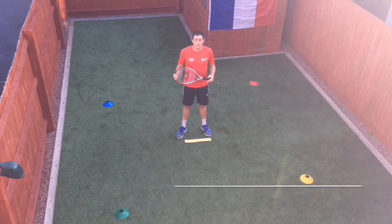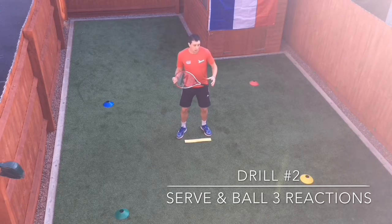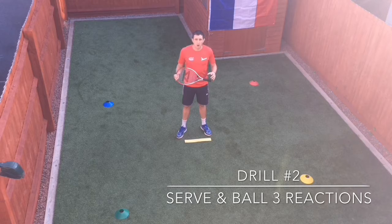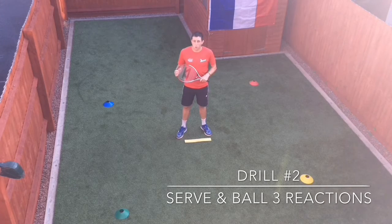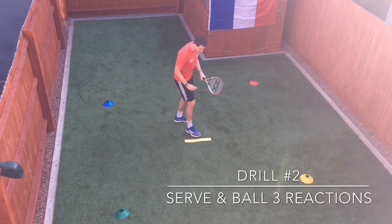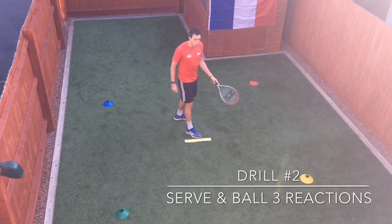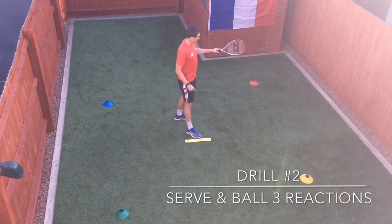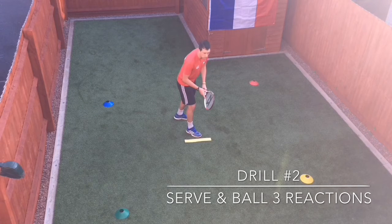Drill number two is serve and ball three reactions. Nadal and all of the top players are great after their serve at reacting quickly for the next ball in the rally. I'm going to shadow a serve and then Emma is going to call out as I land one of the colours in the grid, which I've then got to react and shadow a swing for.